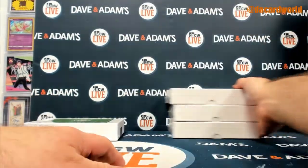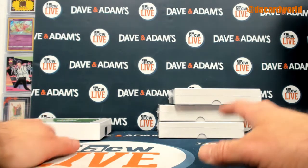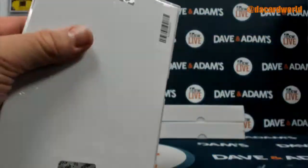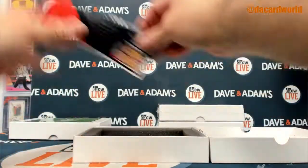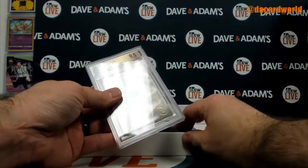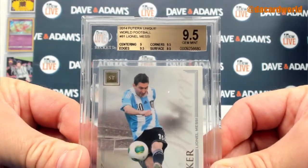Now we have three boxes. I believe that's one of the last series 1 boxes — they're almost out, but they did release series 2, so that's what we're looking at right here. Box 35. Series 1 went super quick, very popular. We're going to start out with a 2014 Futera Unique World Football Lionel Messi 9.5.